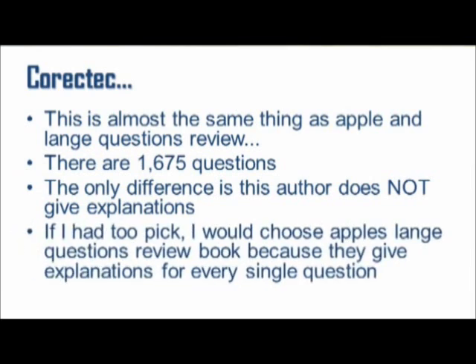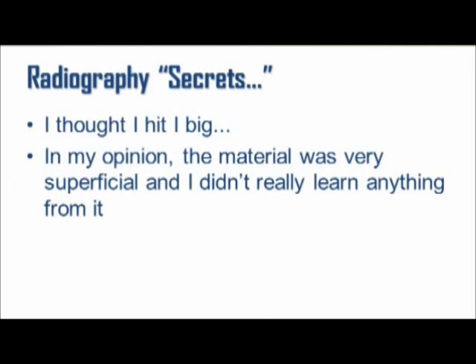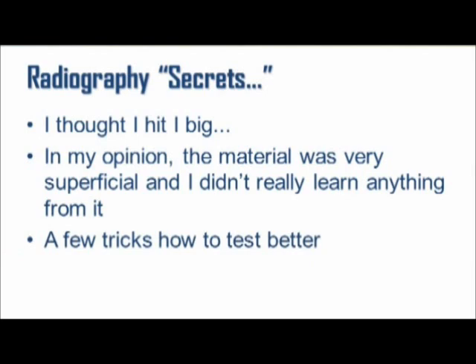Then there's Radiography Exam Secrets. When I saw this, I thought I hit it big — finally I get to learn the secrets. Well, marketing got to me, to say the least. In my opinion, the material was very superficial and I didn't really learn anything from it. That is just my opinion though — you can Google it and see some reviews for yourself. What I did like was a few tricks on how to test better, and when you can test better it means you can know and study a little bit less, which is always a good thing.